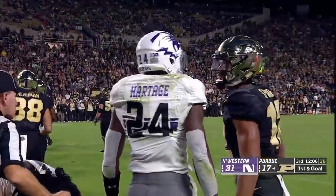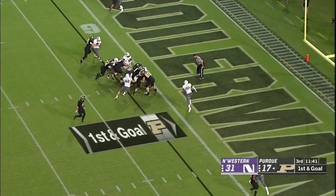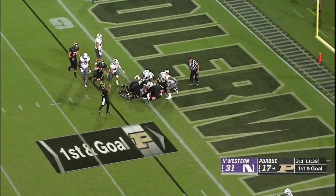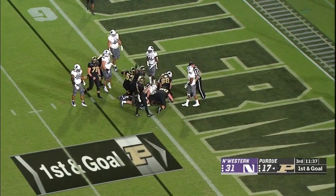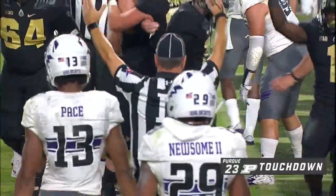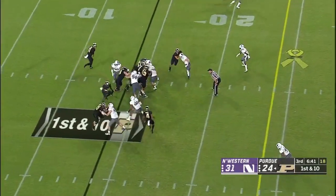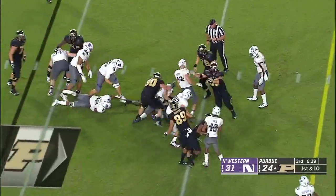Sindelar will step up, going to throw on the move — he stayed behind the line of scrimmage, completes it inside the five to Jared Sparks. They've kind of spread it out a little bit, will hand the ball off. Knox powering his way forward and I think he's in — he is! Touchdown! Purdue ties it up.